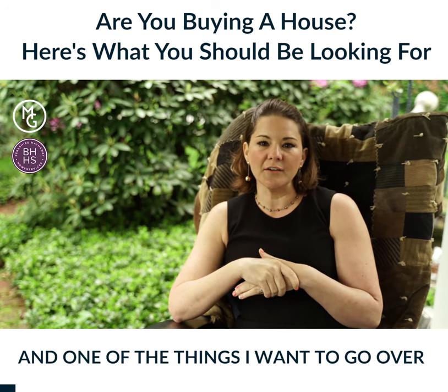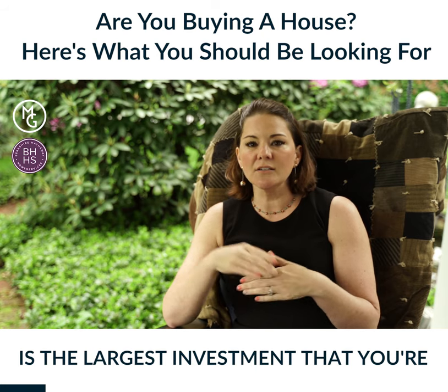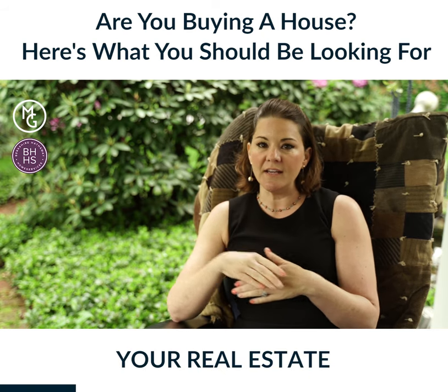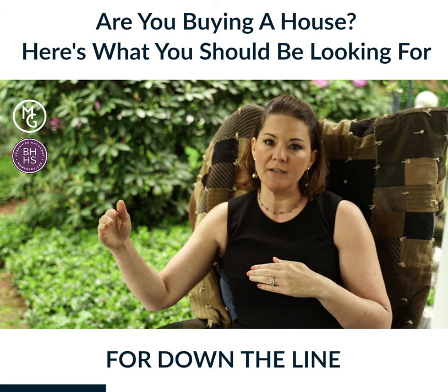Hey buyers, this is Michelle Getzinger. One of the things I want to go over is that this is the largest investment you're going to have in your portfolio — your real estate. I want to help you maximize your investment and maximize your profit for down the line.